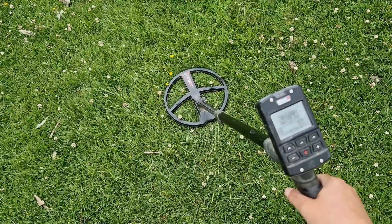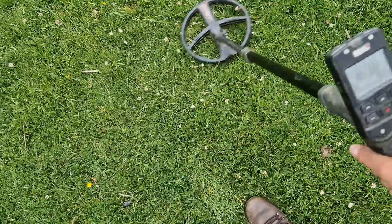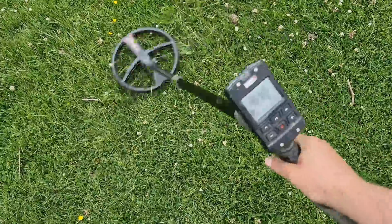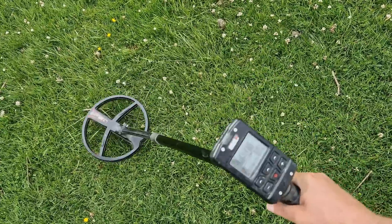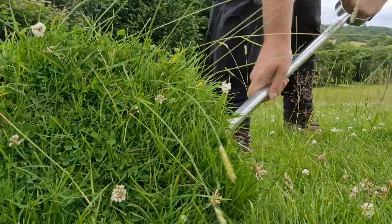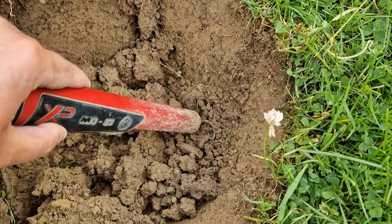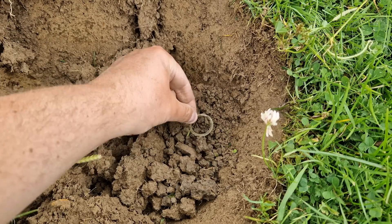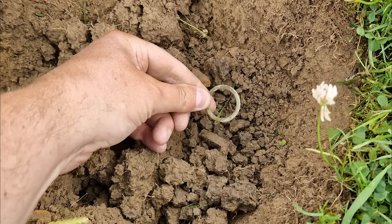This is without doubt the best signal I've had today — in fact, this whole weekend. It's high pitched, squeaky, faint, deep, and small. I really like that one. Unfortunately, it is just a round piece of metal. What can you do in this life?